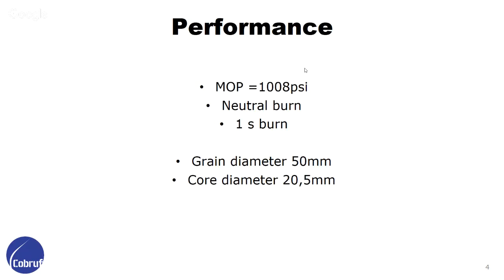Let's start with the performance. Our medium operation pressure is 1008 psi. We are looking for neutral burn, that's why we use a base model grain, and the total time of burn is one second for our engine. The grain diameter is 50 millimeters, with a core hot center of 20.5 millimeters.